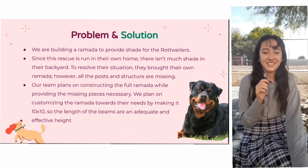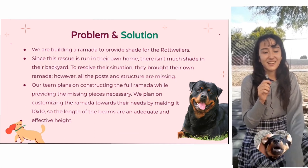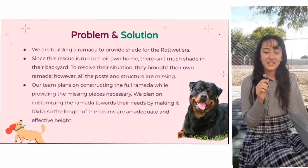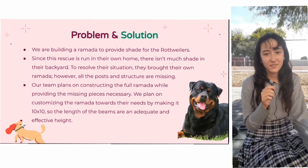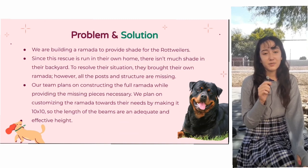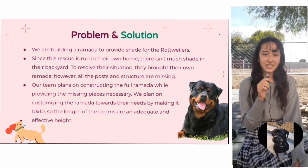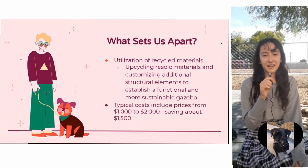As we all know, Arizona heat is excruciating and rottweilers feel the same way. They need shade, but unfortunately Shelly is unable to provide shade for every rottweiler in her home. So our team plans on customizing a fully built ramada to ensure the safety and health for all of her rottweilers.